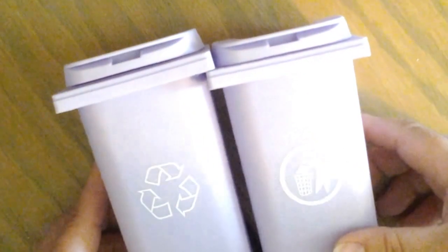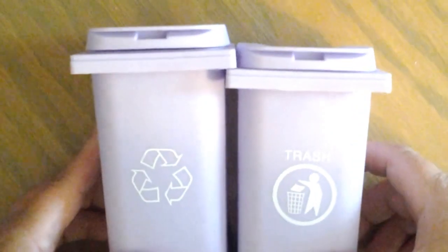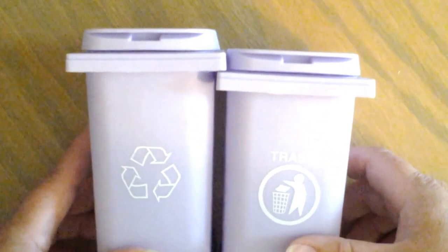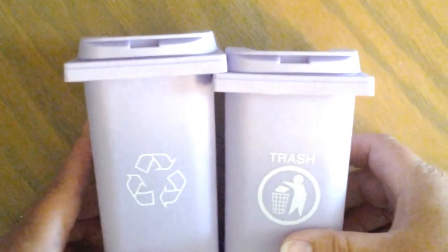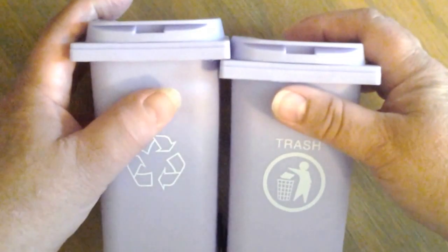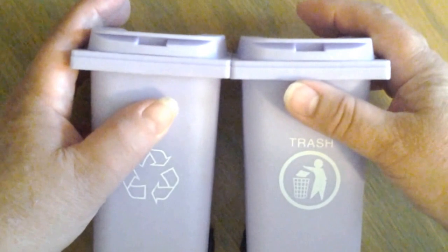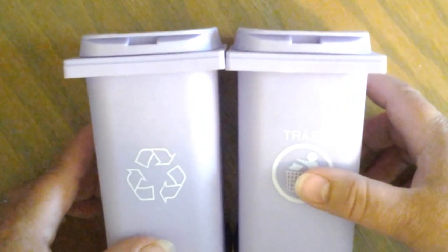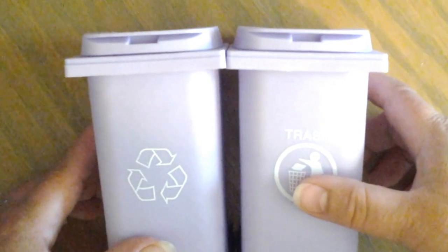Hi everybody, it's Tricia with Tricia's Creative Place. I am filming this on my tablet, so we'll see how it turns out, and obviously if it doesn't turn out too well, then I won't upload it. I want to do a Dollar Tree haul today for you, because my son and I braved the 101-degree temperatures this weekend and went to the Dollar Tree.